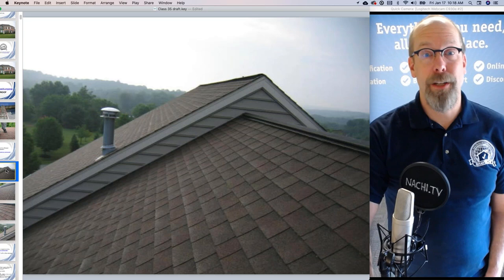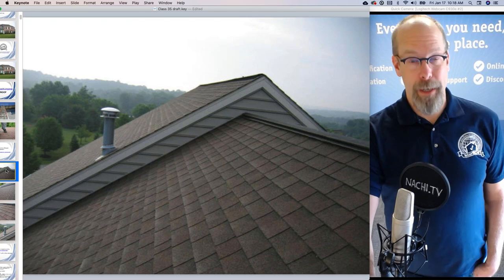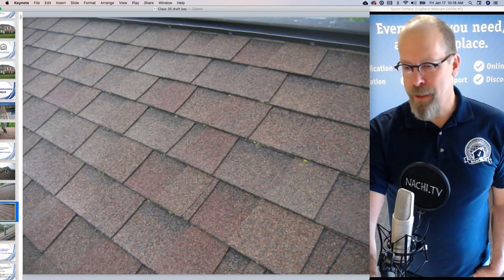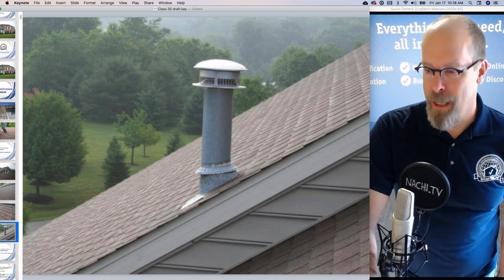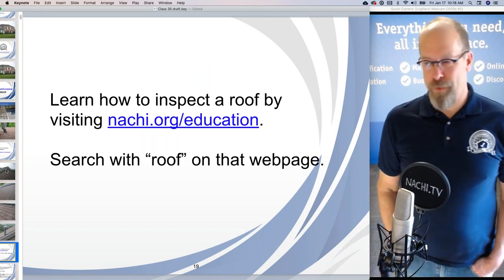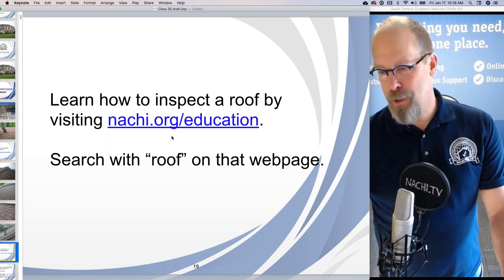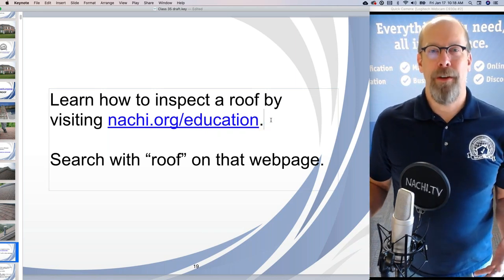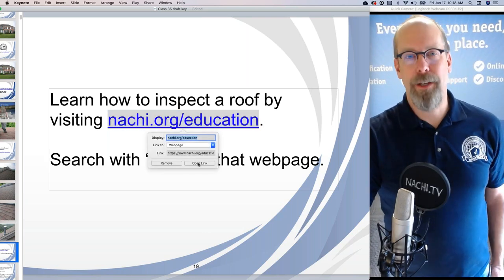These are the pictures I took during the inspection. I like to take a picture of just about everything I'm inspecting — it forces me to inspect everything as much as I can. I take a picture of every slope, every field, every surface of the roof, and every component I come across, like this chimney stack. If you're wondering how to inspect a roof, go to our education page and enter 'roof' in the search field. We have many nationally accredited courses on how to inspect a roof.